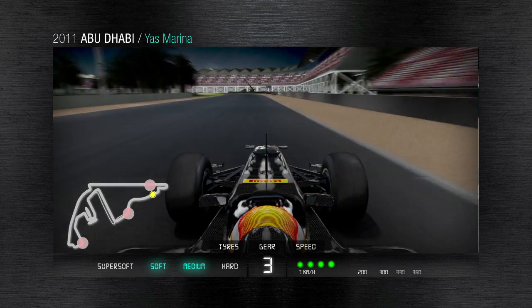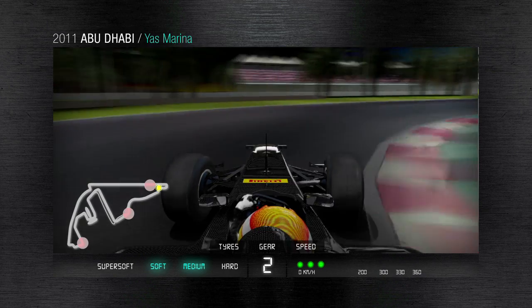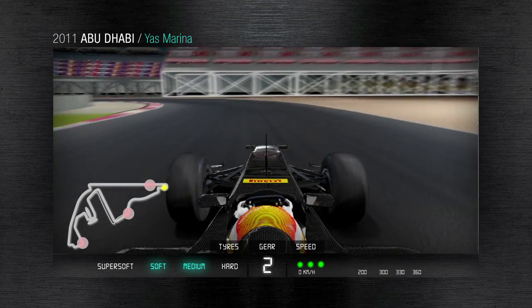After a heavy braking area we enter the slowest part of the circuit. In the evening the track temperature is lower and this alters the amount of grip, which has an effect on the car setup.